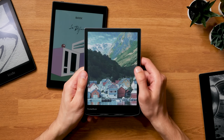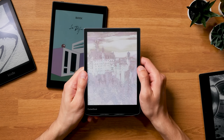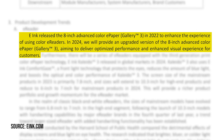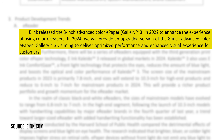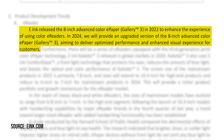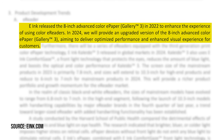The second reason why I think Ink Gallery 3 will be back soon actually comes from a statement E-Ink made themselves. In the recently released Investor's Report — spotted by a Redditor and released in March 2024 — E-Ink mentions Gallery 3 adoption for e-readers. The report states: 'E-Ink released the 8-inch advanced color e-paper, Gallery 3, in 2022 to enhance the experience of using color e-readers. In 2024, we will provide an upgraded version of the 8-inch advanced color e-paper, Gallery 3.'